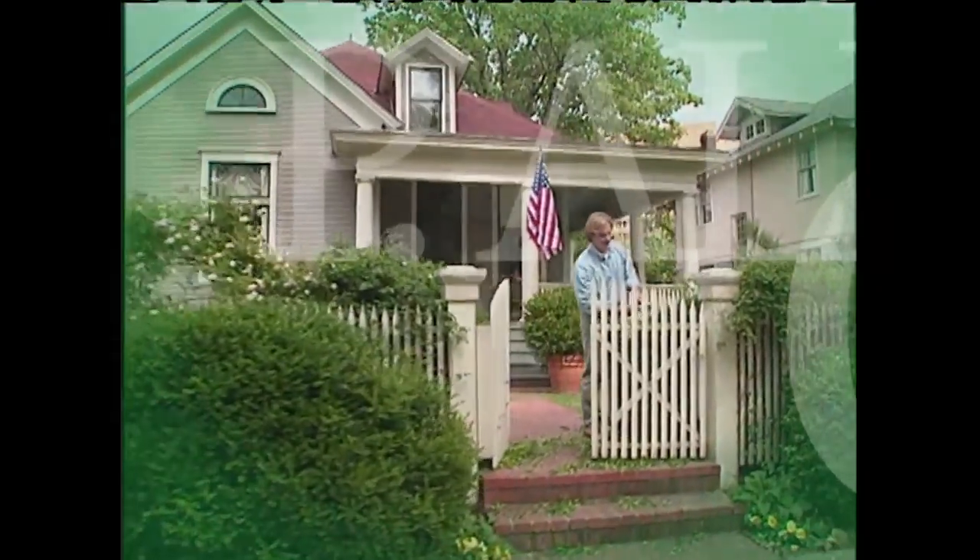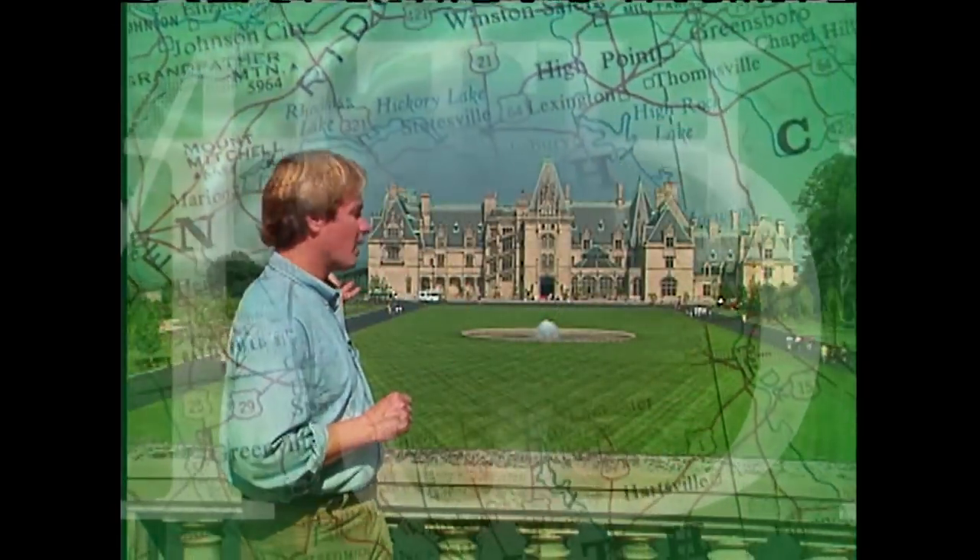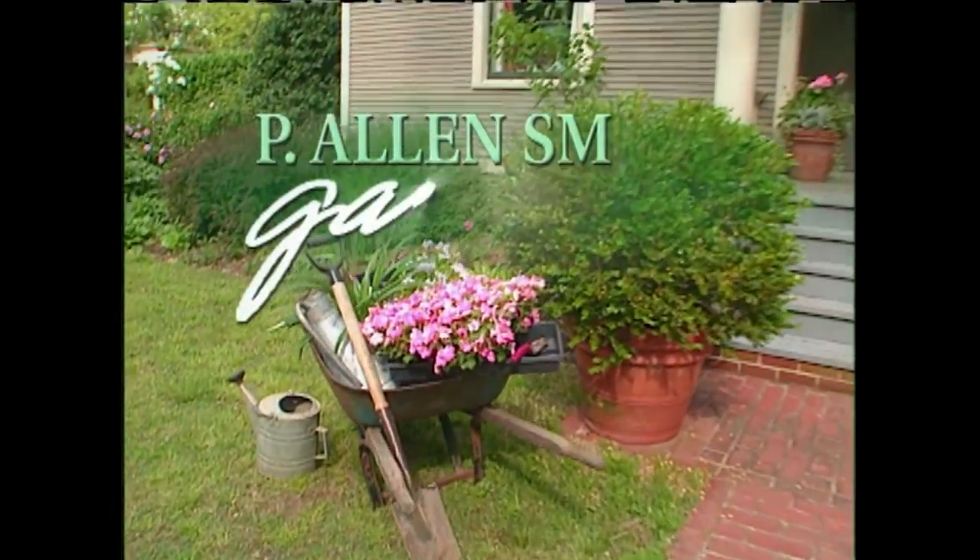Looking for some plants to add a little sophisticated style to your garden? Hey, we've got a half hour full of garden style coming up. Hi, I'm Alan Smith. Welcome to the show. In today's show, what we're going to do is talk about gardens with style, and we've got some plants that I hope will inspire you to add a little spark into your garden.